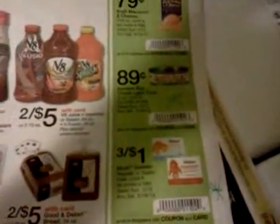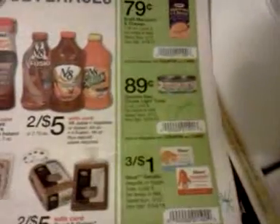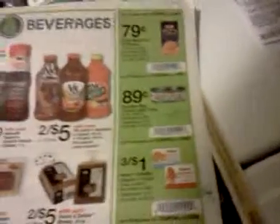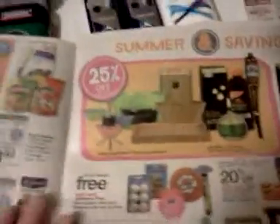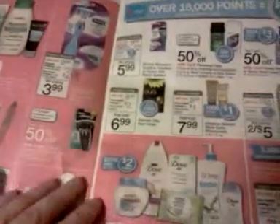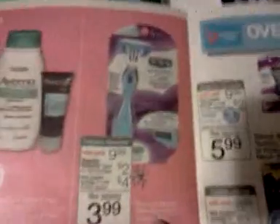At Walgreens you can't have more coupons than you have items in your transaction, but these store coupons do not count in that total. The Bumblebee tuna fish isn't a bad price, so you could use that as a filler, or the macaroni and cheese up there. The Schick Hydro Silk Disposables — $2 register reward — still not free even with the coupon. Not that exciting.